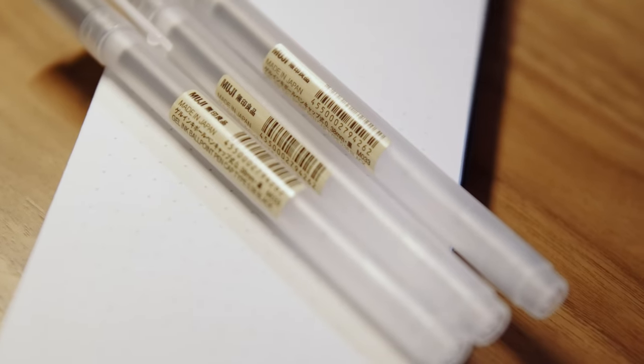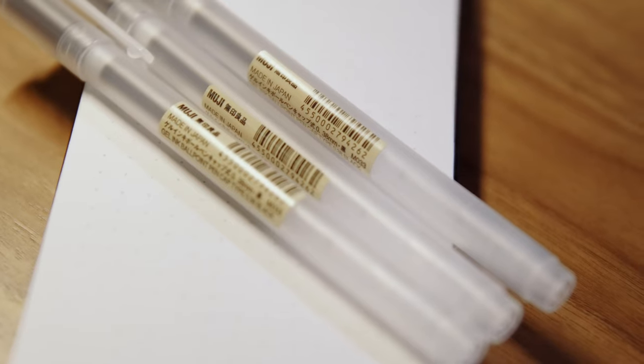The Muji gel pens are already being used — they're my absolute favorite pens of all time. I'm a bit OCD when it comes to pens, so anytime the Muji pens come back in stock on Amazon, I quickly order as many as I possibly can. Or if I'm in New York City, I stop by the Muji store and pick up a bunch.